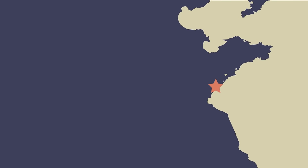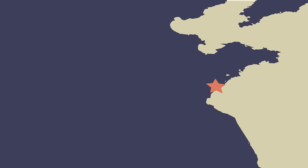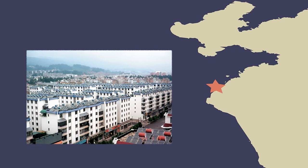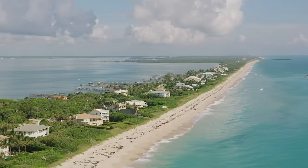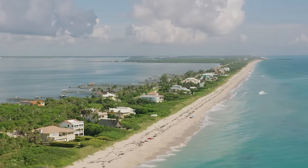In Rizhao, China, a city of 3 million people, over 98% of homes use the sun to heat their water. If sunshine alone told the whole story, you'd expect places in the United States like California, Arizona, Texas, and Florida to have a lot more solar water heaters. But they don't. In the United States, less than 1% of homes use a solar water heater.